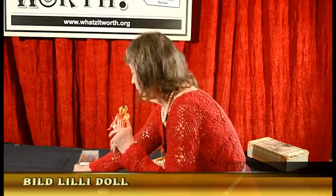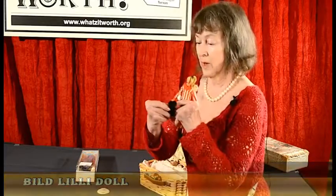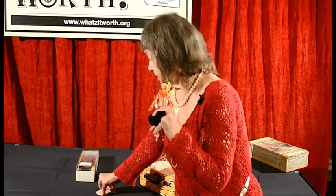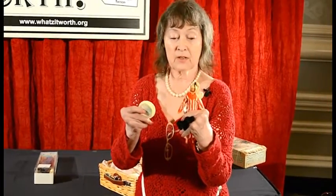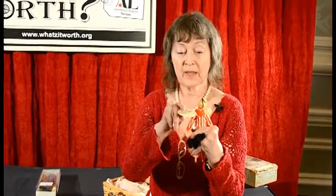This is before Barbie. Ruth Handler bought the patent from the Bild Lilli company. These little dolls were made in Germany and they were boys' toys. They were bought in cigar shops and men hung these from their rearview mirrors. They were supposed to represent this cartoon figure that was in the Bild Lilli newspaper.